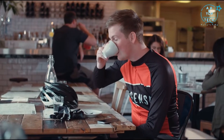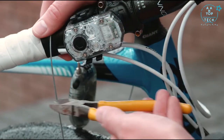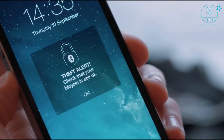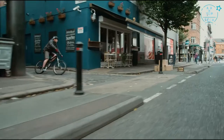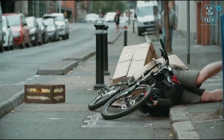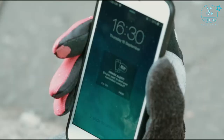Imagine you're at your favourite coffee stop and your trusty bike is outside. Icon will send an alert if anything or anyone disturbs it. If you have a crash, Icon notes your location and sends an alert for help.